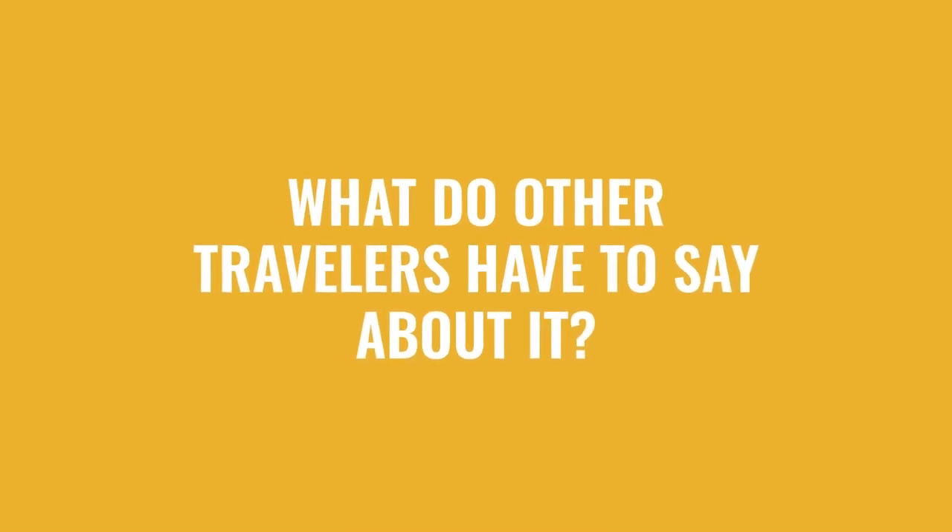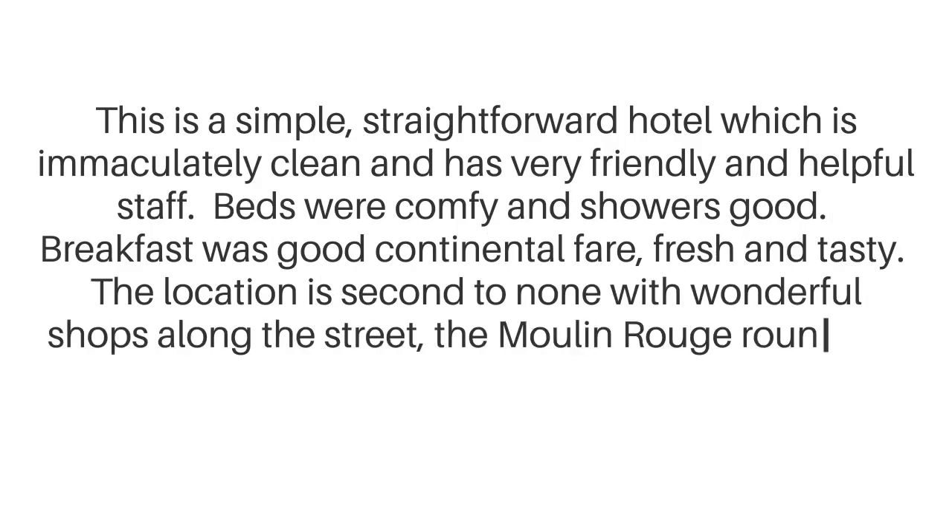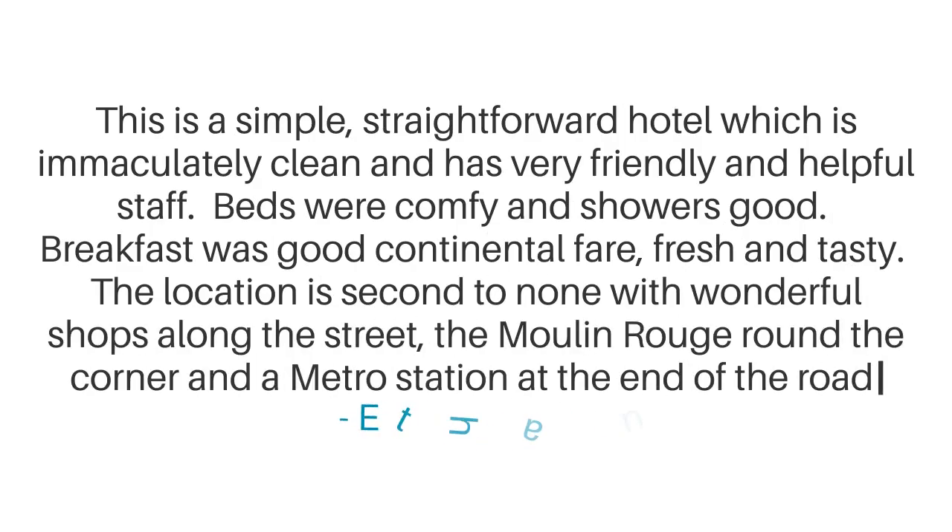Here's what other travelers have to say about this hotel. This is a simple, straightforward hotel which is immaculately clean and has very friendly and helpful staff. Beds were comfy and showers good. Breakfast was good continental fare, fresh and tasty. The location is second to none with wonderful shops along the street and the Moulin Rouge round the corner and a metro station at the end of the road.